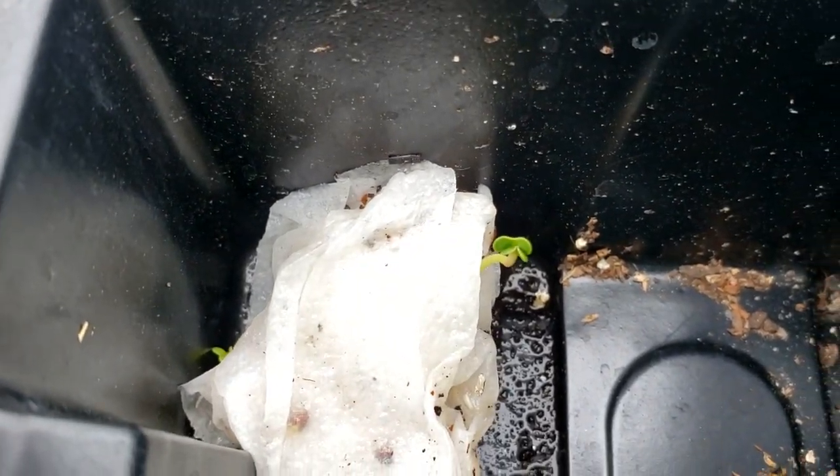For more great gardening videos just like this one, go ahead and click right here and I'll meet y'all over there.